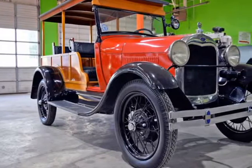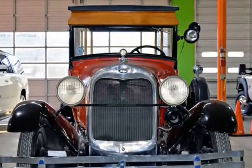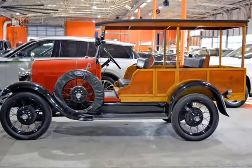This 1929 Ford Model T is brought to you by RLB Sales. This magnificent fully restored 1929 Ford Model T station wagon is one of the most outstanding examples we have ever seen.